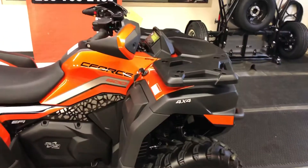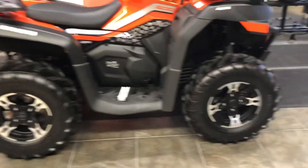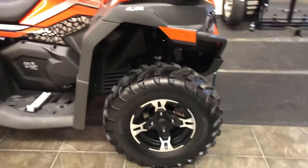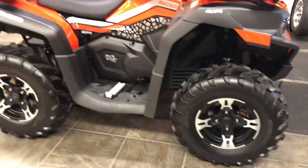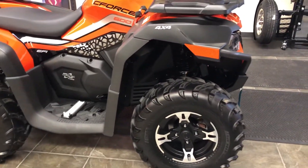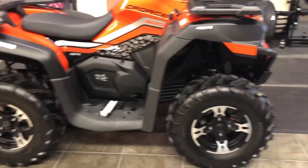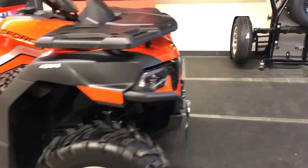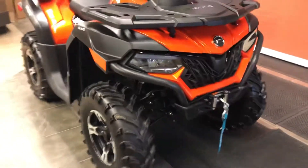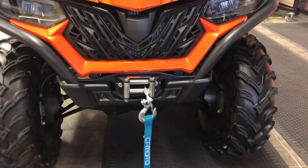We've got luggage racks front and rear. We've got 12-inch alloy wheels all around, off-road tires, four-wheel disc brakes, hydraulically actuated, all-around A-arm suspension with oil-damped suspension on all four corners with adjustable spring preload. LED lighting all around on this C600, and we've got standard equipment — a 3,000-pound winch.